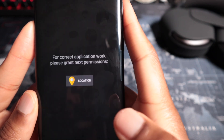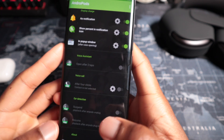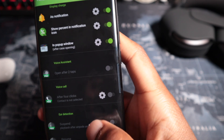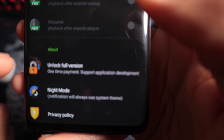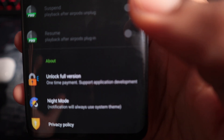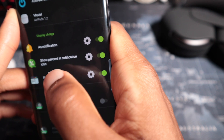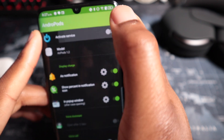Looking at Andropods at first glance, some things are hidden behind a paywall — voice assistant, voice call, and ear detection are all behind pro paywalls. There's an option to unlock the full version as a one-time payment to support the developer. Right now you can display charge as a notification, show percent in a notification or pop-up window. Activating the service now.